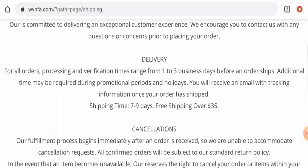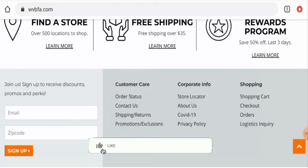Next we'll check the shipping policy. The processing and verification time ranges from one to three business days, and the shipping takes seven to nine days. Before going further, it is requested from you all to like, share, and subscribe to our channel.